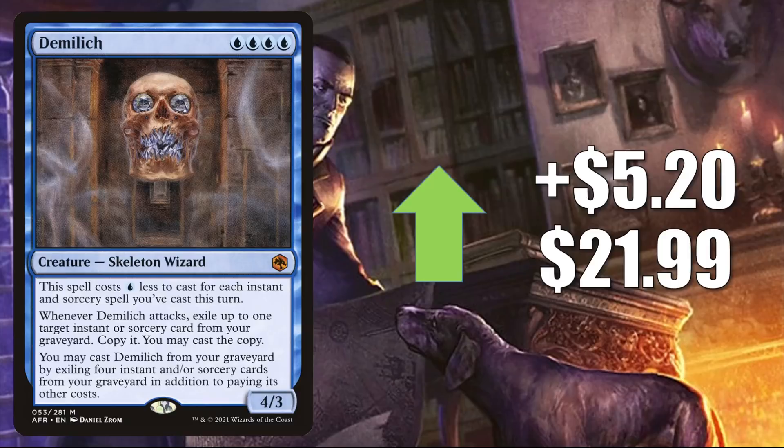Demilich is back again, up $5.20 this week to $21.99. This is starting to see a little Standard play in Izzet Tempo. Modern, though, is the real reason this card has been hot recently — it's in Jeskai Phoenix. That deck is running some newer cards and performing really well on MTGO. It has Faithless Salvaging in it, along with two cards from Innistrad Midnight Hunt: Consider and Faithful Mending. Additionally, this has been getting a little Commander play in a variety of builds too.